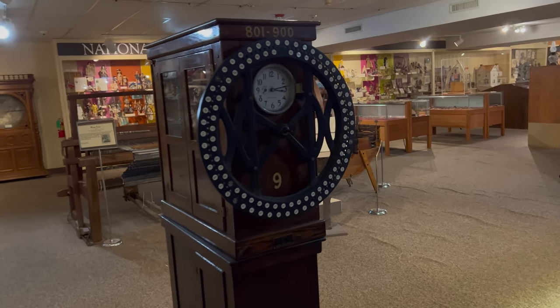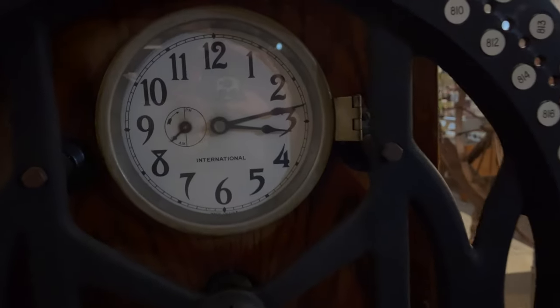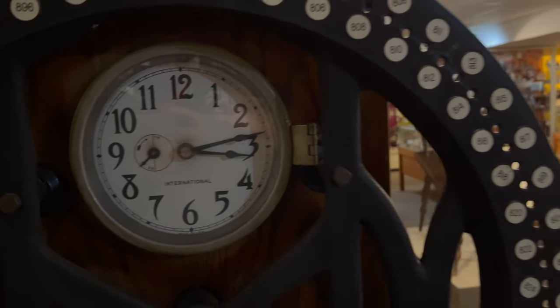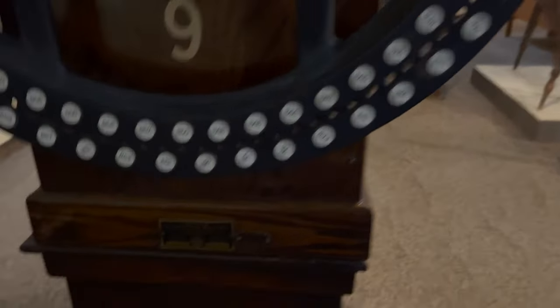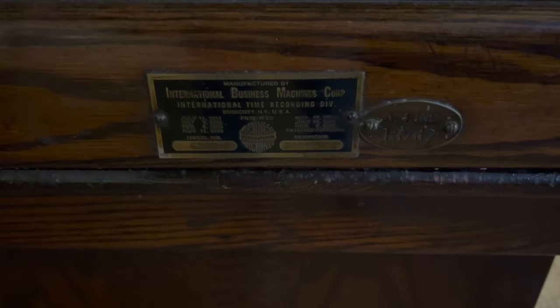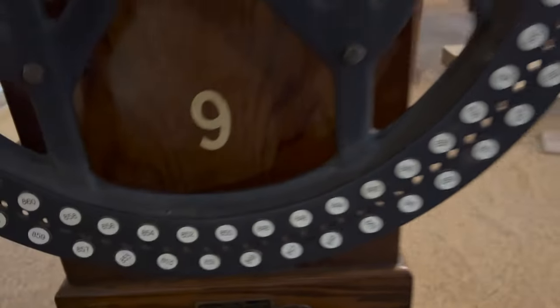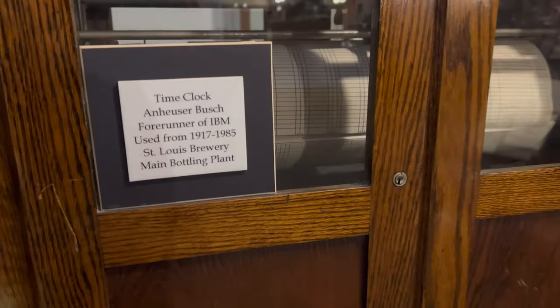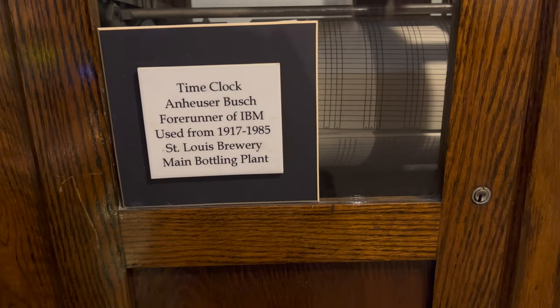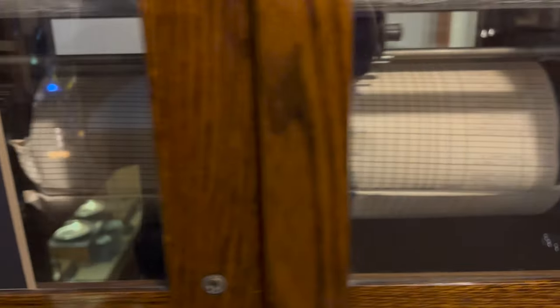Quite a variety of things here. What in the world is this? Some sort of time clock... It is a time clock. Used by the Anheuser-Busch Company. So I gotta drive four hours to see something that's right in my neighborhood.